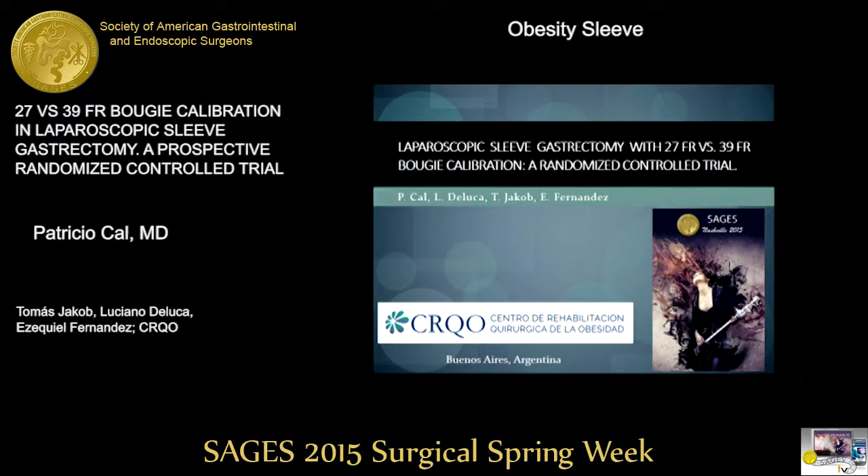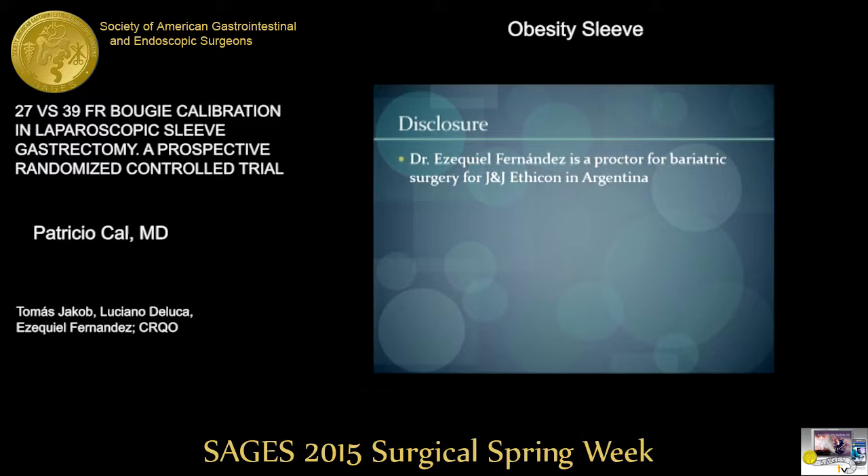Good afternoon. Thank you to SAGES for the opportunity to present our trial. This is our only disclosure.